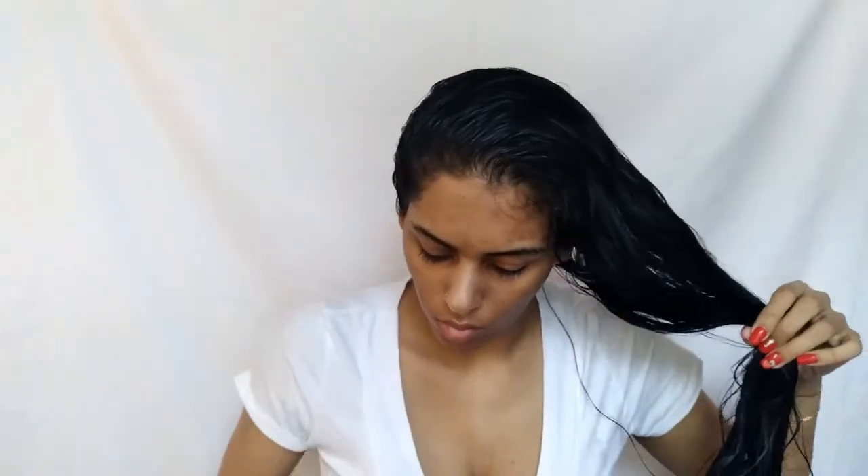For coils, it's recommended to use with wash and go, twist outs, or as a primer. For dry styling, use a pea-sized amount on dampened hair to define curls and tame frizz.